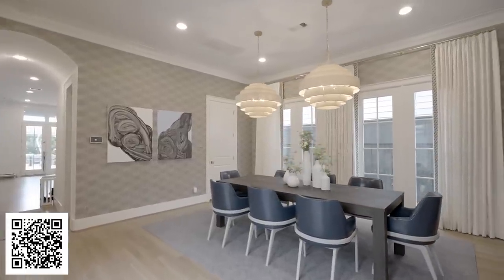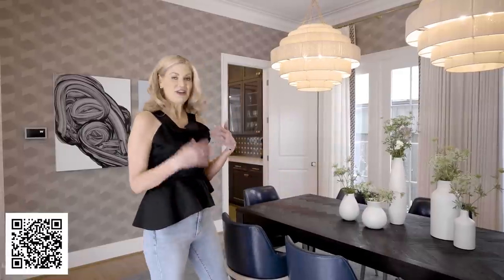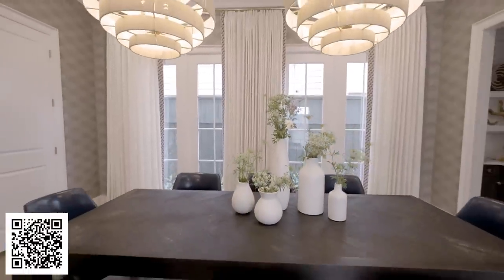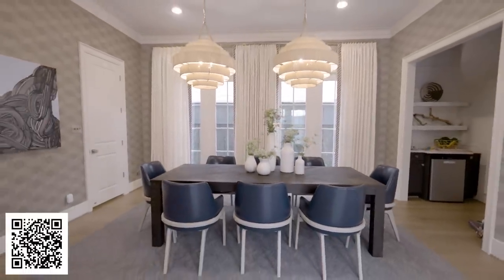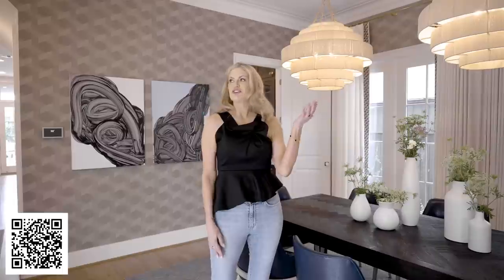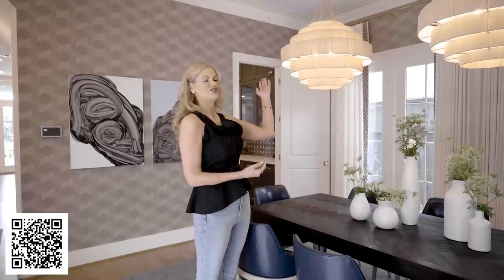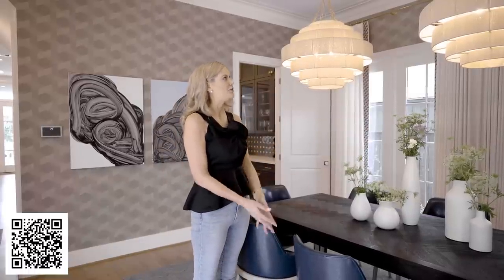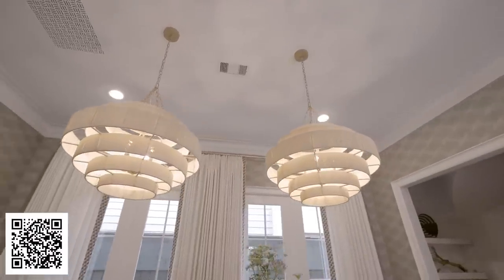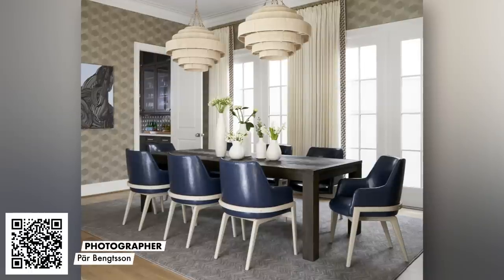In the dining room, one element we incorporated from the client's previous home is this gorgeous table — we can definitely incorporate existing pieces and give them new life. The chairs we did in a beautiful blue leatherette, very easy to clean. The wall covering looks like silk but is actually vinyl, so it's cleanable if wine or children cause any mishap during dinner. We also introduced dual fixtures — something we like to do with dramatic statement lighting, going beyond a traditional single fixture.